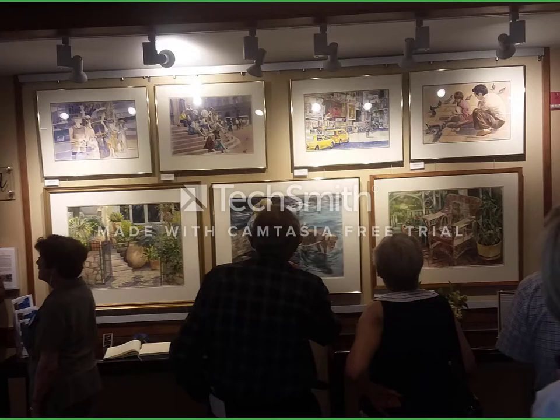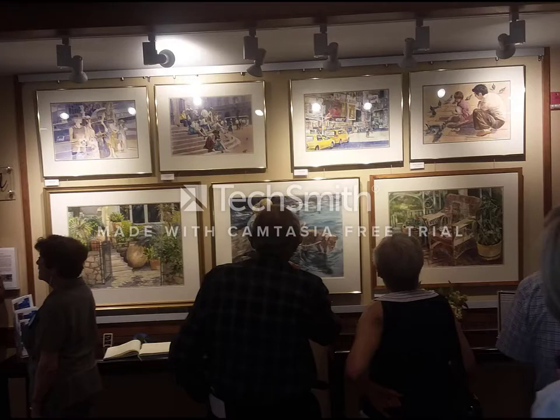It is updated every other month by a staff of volunteers who select the artist and do all of the tasks necessary to create an interesting display.